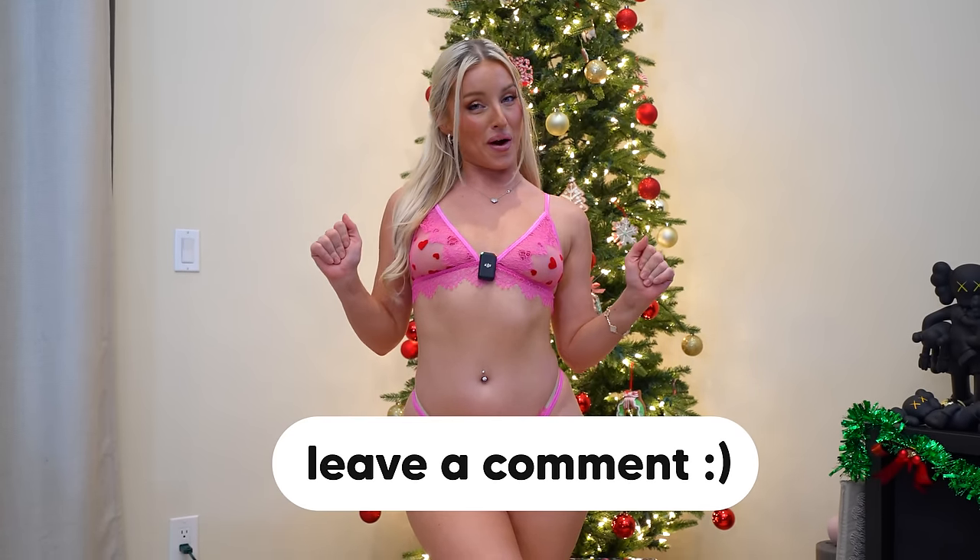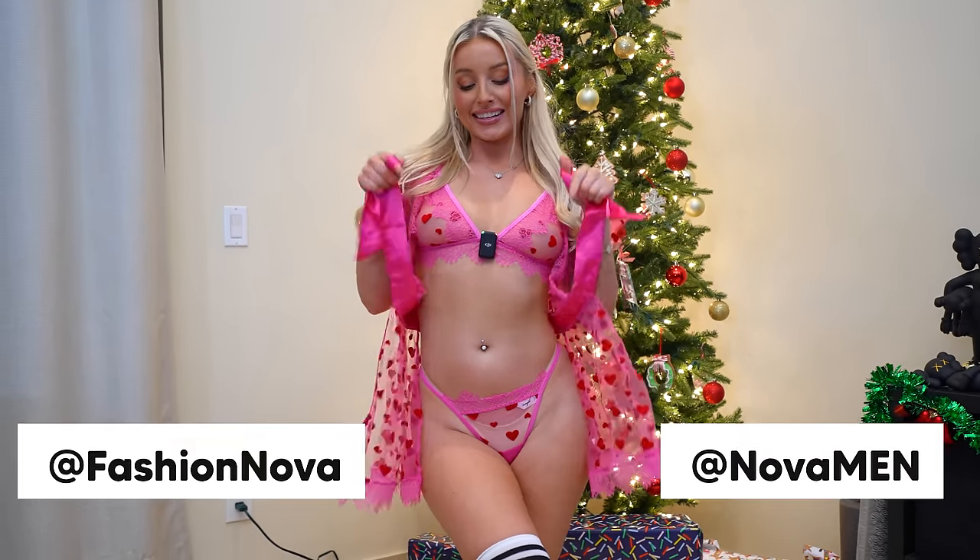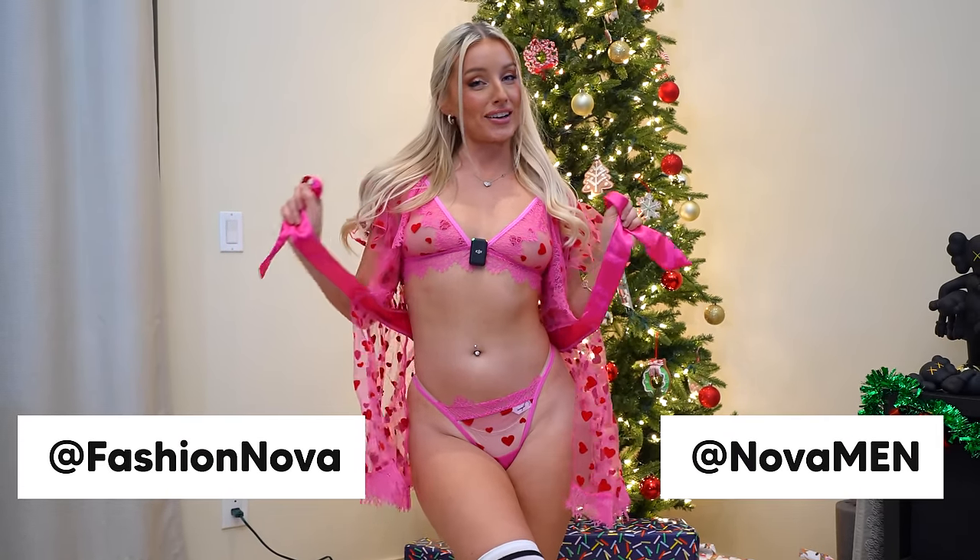So what do you think in the comments — which one was your favorite? I'm loving this one; I did save the best to last. That's all my sexy Fashion Nova sets! Make sure you visit fashionova.com — the link is down below for Fashion Nova and Nova Men.